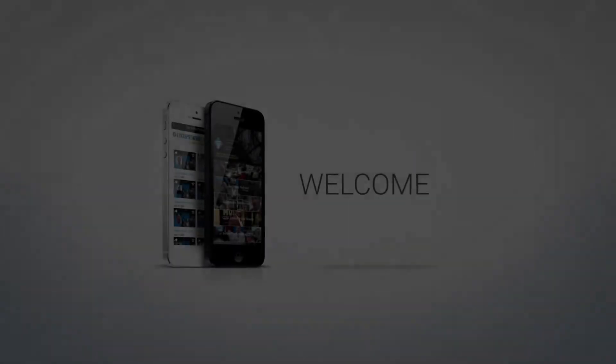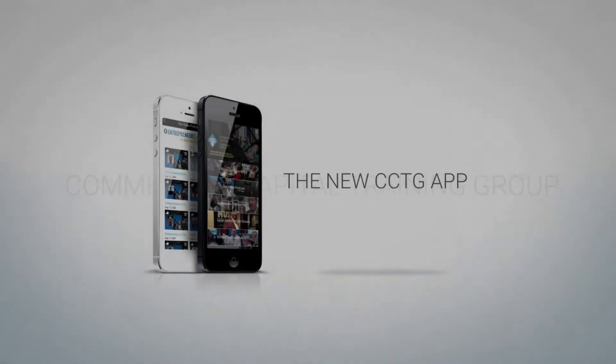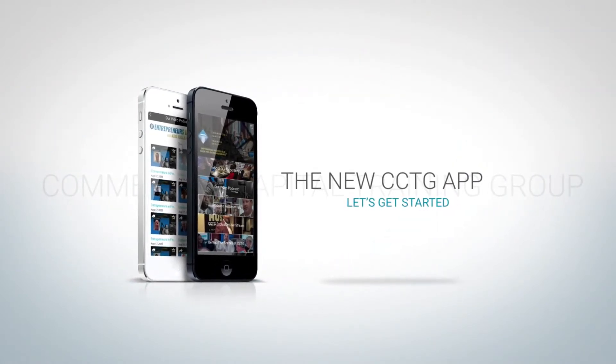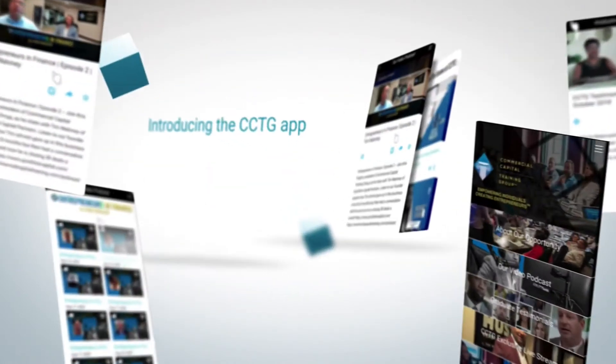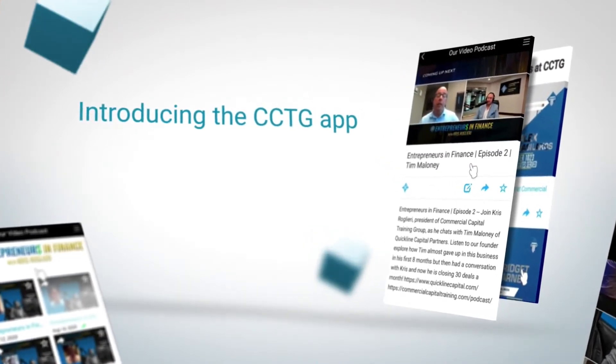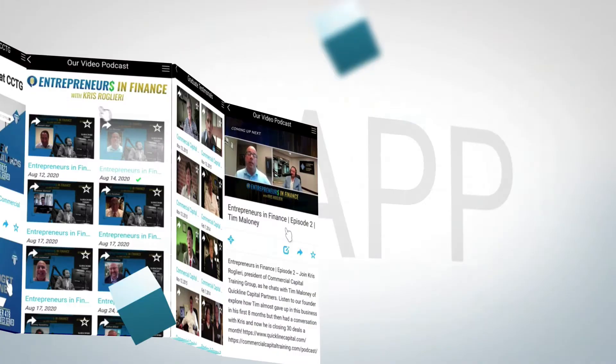Getting access to exclusive CCTG content couldn't be easier. With the official CCTG app, you'll have your own front-row seat to unique content you can't get anywhere else. The CCTG app opens the door to having instant access to highly sought-after exclusive content at your fingertips.